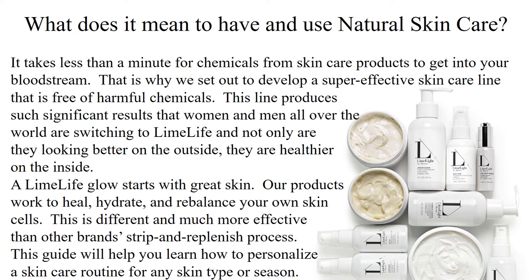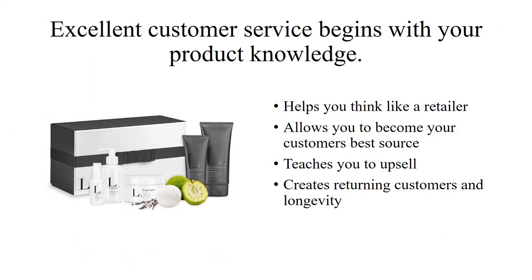This guide will help you learn how to personalize a skincare routine for any skin type or season. Excellent customer service begins with your product knowledge. This training is packed with information to help you think like a retailer and position yourself as your customer's best source for our skincare. Knowing your products will help you find the best product solution for your customer's needs and teach you how to upsell further products to them. That will help you build a solid foundation of returning customers and longevity in your business.